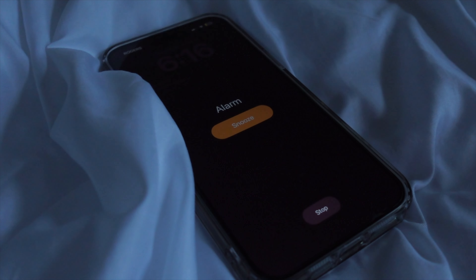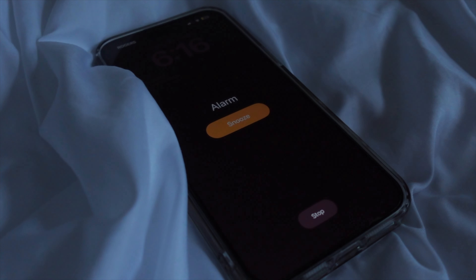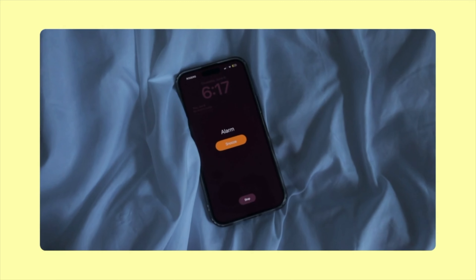Welcome back, or welcome to my channel. My name is Aaliyah and this is going to be my realistic and simple 6am productive morning routine.